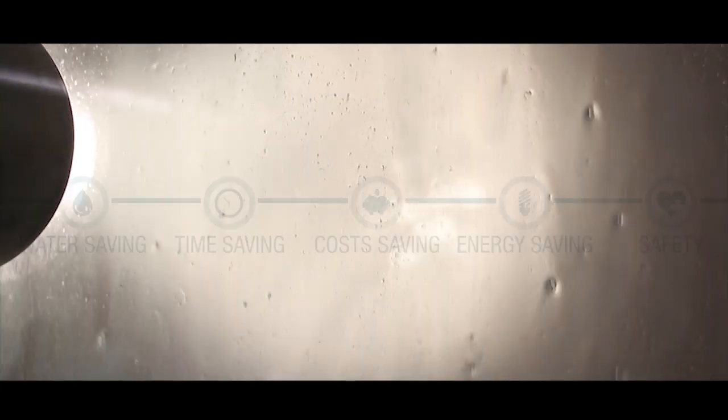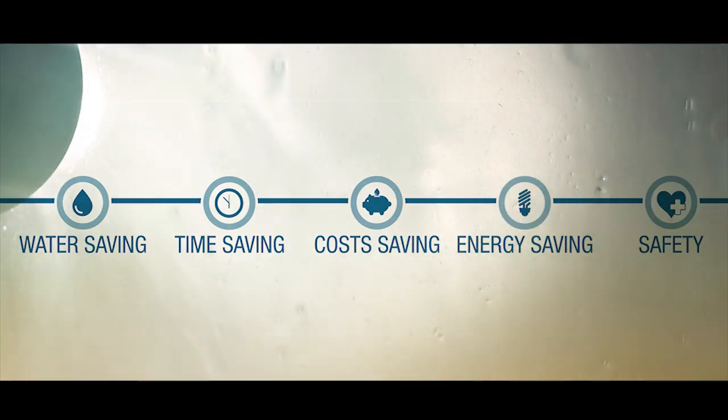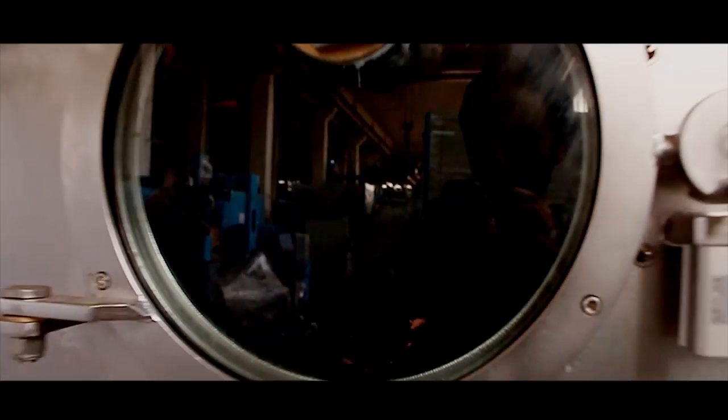The most important advantages are from 50% to 80% less water consumption, shorter processing times, lower water purification costs, lower energy consumption, and operator safety.